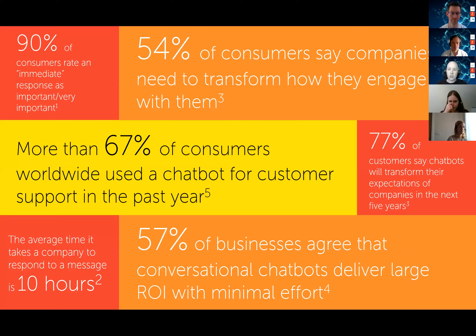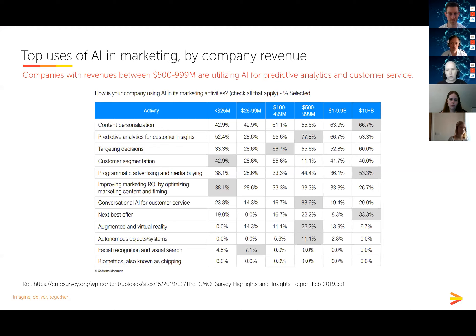Hundreds of articles, surveys, and studies have looked at consumer behavior and the role chatbots might play in customer experience. I'll share a reference list after the event. Healthcare professionals and patients are consumers like the rest of us — these days we all expect instant access and instant responses to our questions. Yet the average time it takes a company to respond to a message is 10 hours. Three-quarters of consumers say chatbots will transform their expectations of customer experience over the next five years.